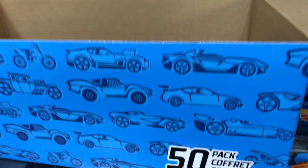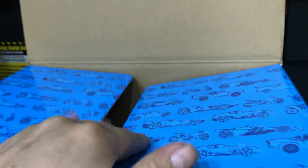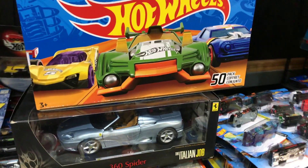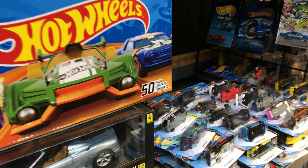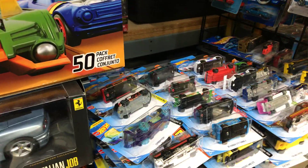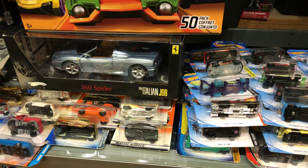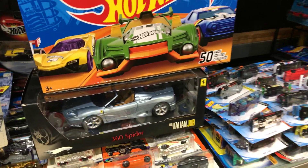Thank you all for watching — this is the 50 pack. You can buy this pack at the Hot Wheels headquarters Toy Club in El Segundo; Google it if you want to check it out and go buy your box. Make sure to refer me to your friends, family, co-workers, and neighbors. Subscribe to Place Collectibles and let's have some fun. Happy hunting everyone, enjoy your Thursday, have a safe drive. Adios!